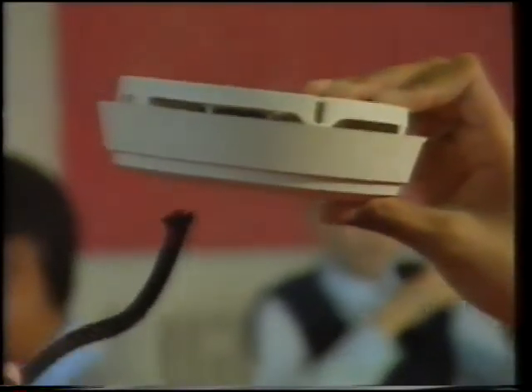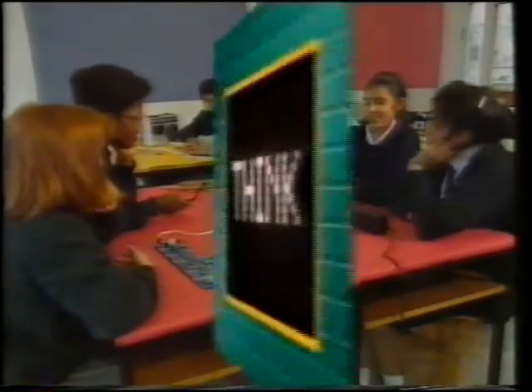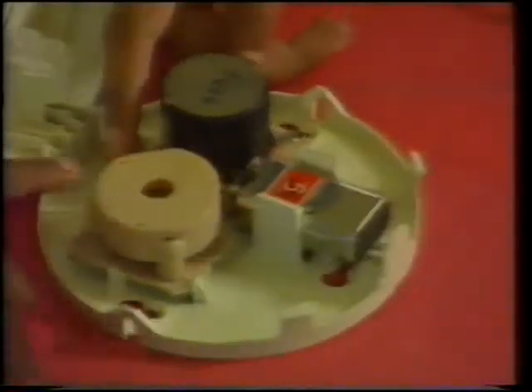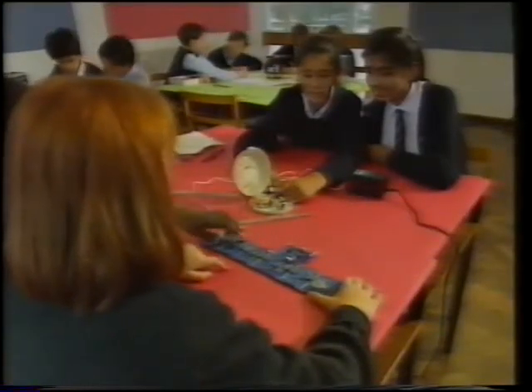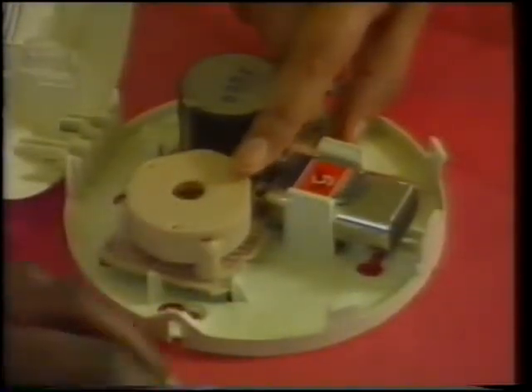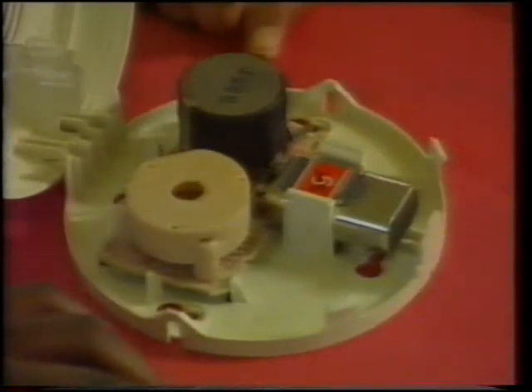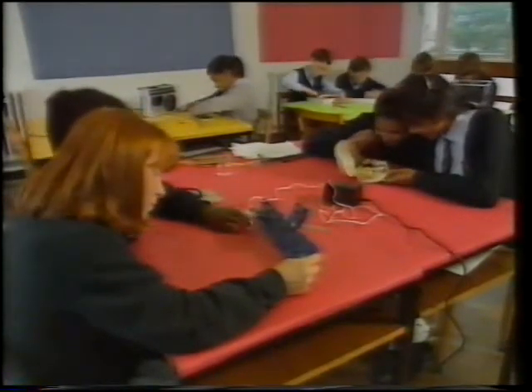This is a smoke detector. How does it work? Inside there's a battery, a detector, a test switch and a buzzer. They've built their own smoke detector. They've used an OR gate. The alarm should sound if they press this test button.